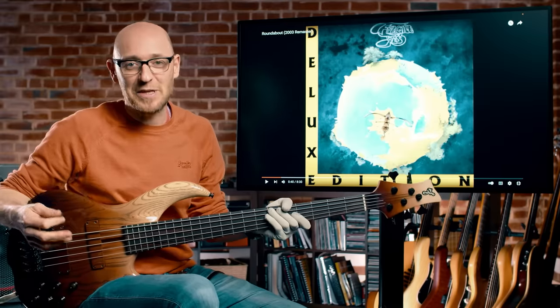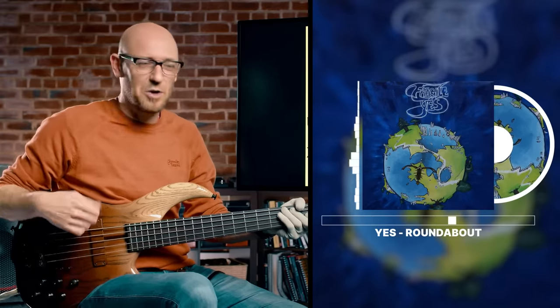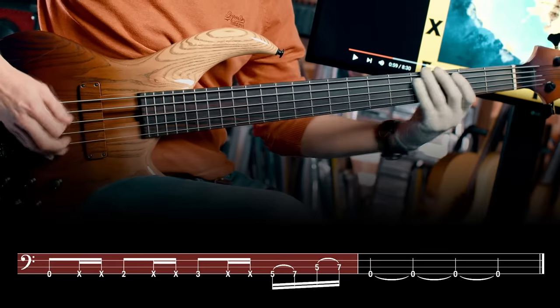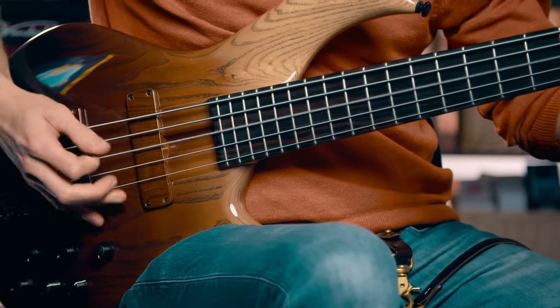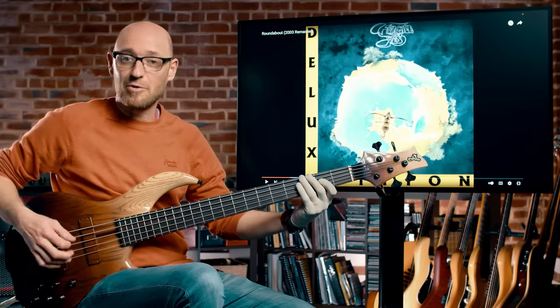Next up, recorded in 1972 with Chris Squire on bass, playing his Rickenbacker in the band Yes — it's the track Roundabout, where you're going to hear him playing with a pick. Super gnarly bass to it, right? The important thing is to get the constant up-and-down motion, and the second thing is the hammer-ons.